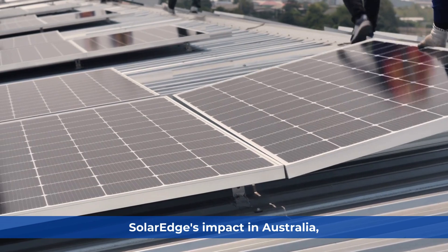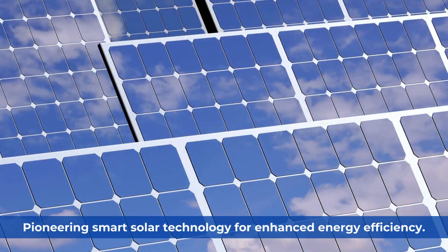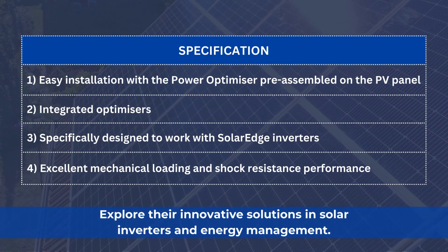SolarEdge is pioneering smart solar technology in Australia for enhanced energy efficiency. Explore their innovative solutions in solar inverters and energy management.